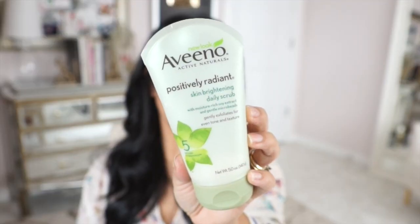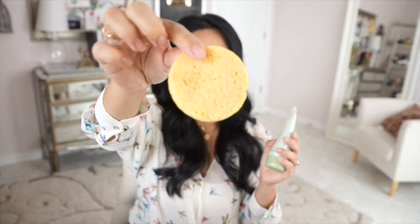Also in the shower, I keep my Aveeno Positively Radiant Skin Brightening Daily Scrub. I just use it with these kind of sponges — it's kind of like a gentle exfoliant sponge. I scrub my face to get rid of any leftover makeup. This is also catered to sensitive skin, gentle enough for everyday use. You can use it every day and it's not too harsh on your skin, opposed to something like the Apricot Scrub.